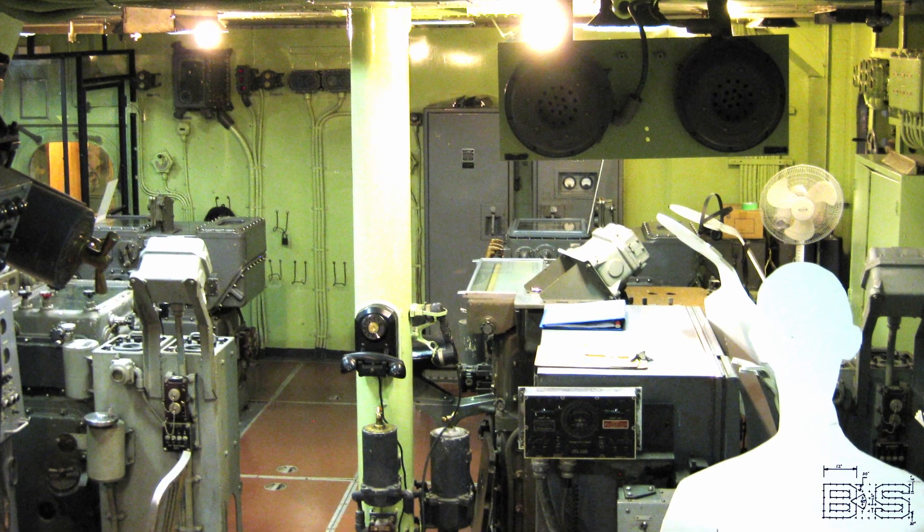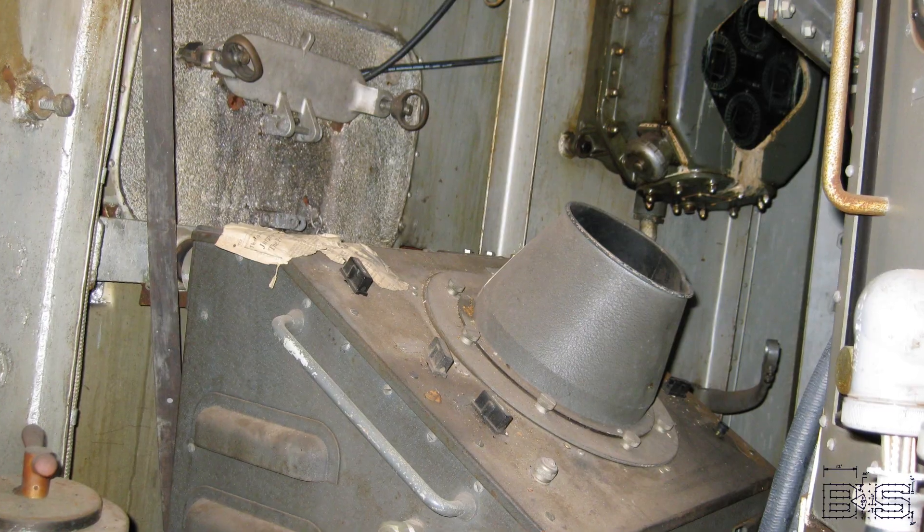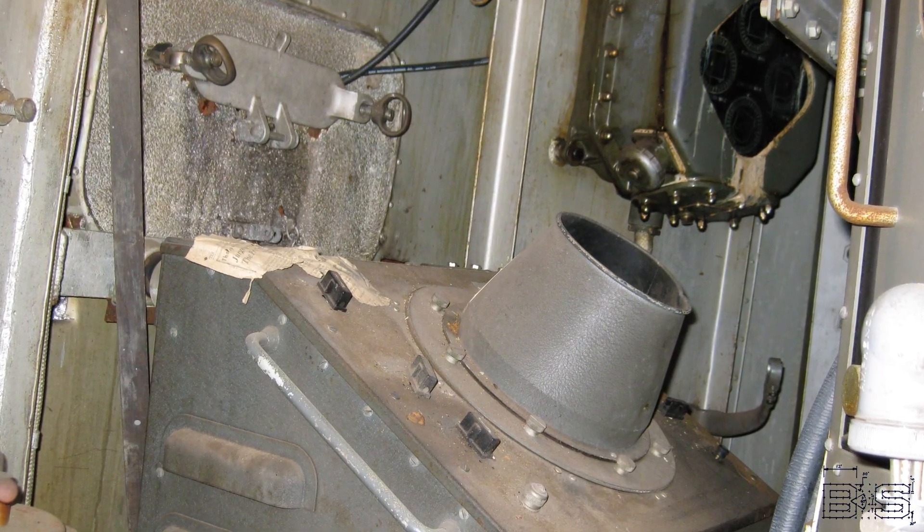The Navy was always experimenting with better technology to take advantage of the 16-inch guns, and those experiments were carried out on the ships that carried them. When you visit a battleship museum, you are seeing one stage of that evolution frozen in time.